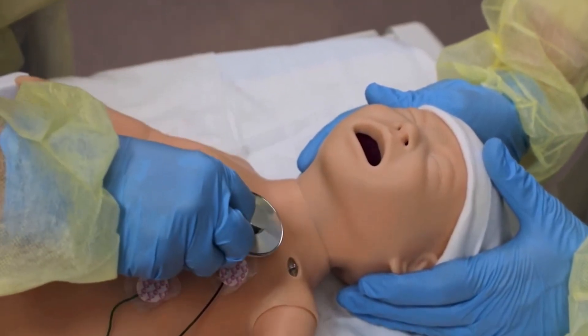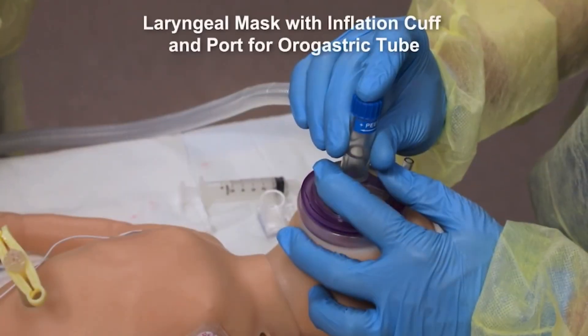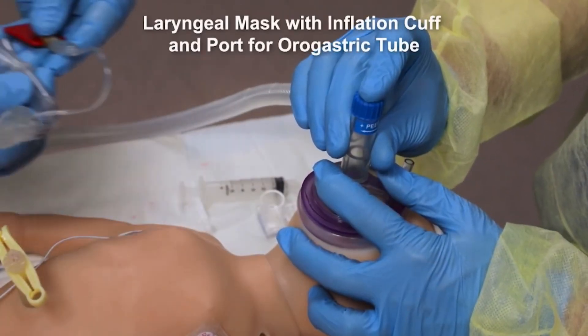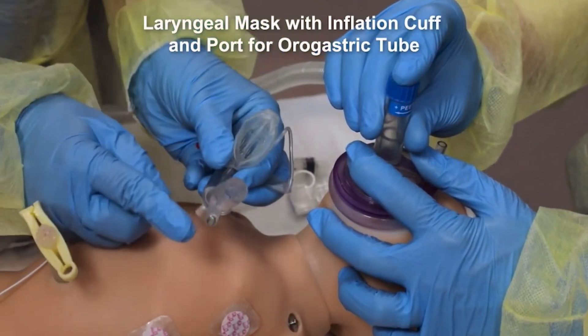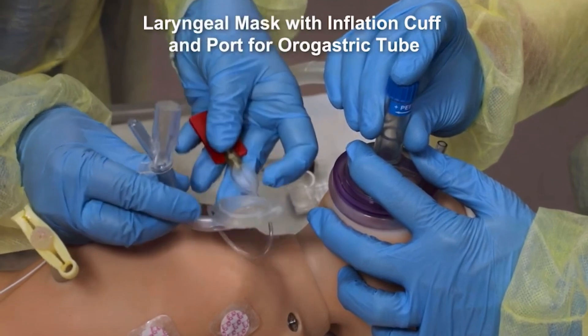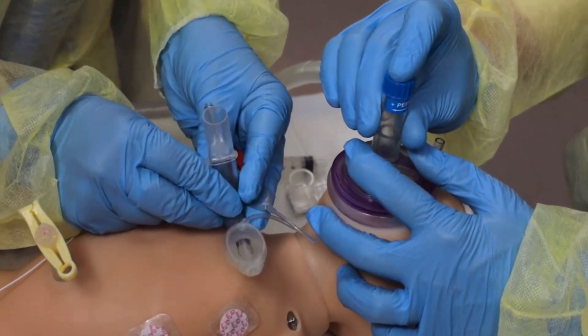Monitor heart rate, breathing, and oxygen saturation. Now the team will insert a laryngeal mask that does have an inflation cuff. This mask also has a gastric port that allows insertion of an OG tube after the laryngeal mask is in place. The team is ready to insert the laryngeal mask.